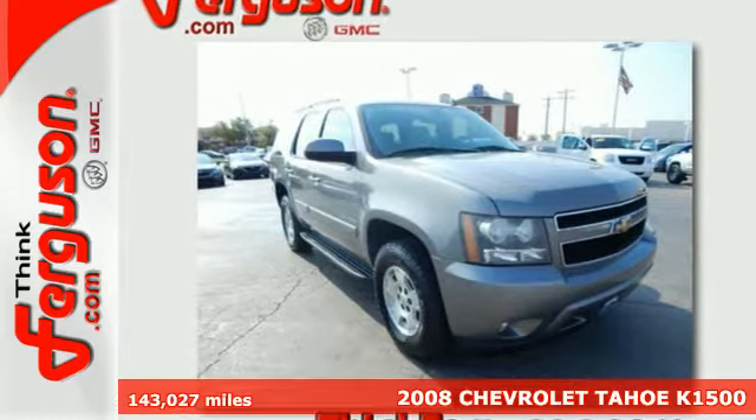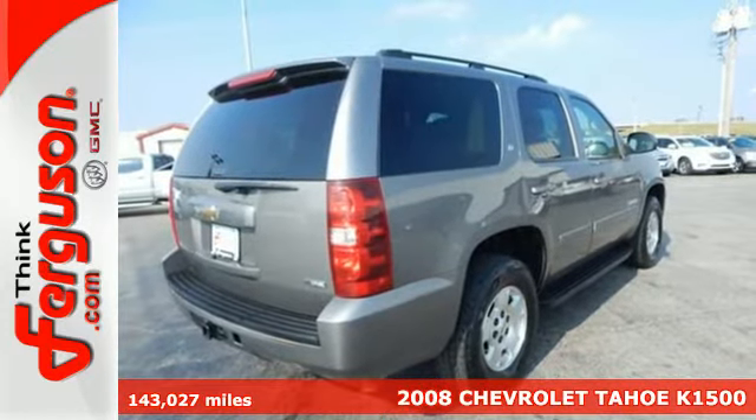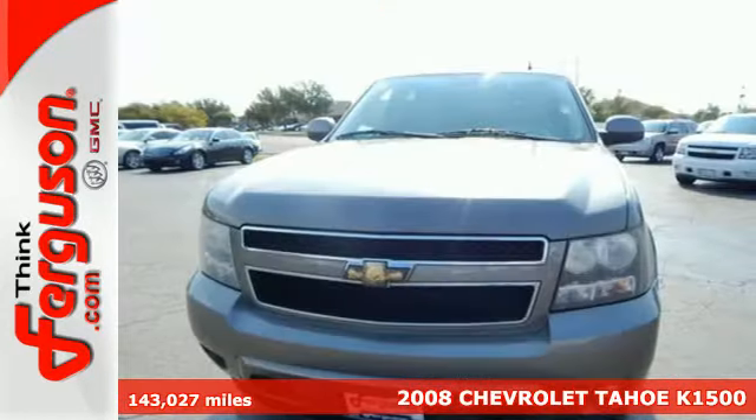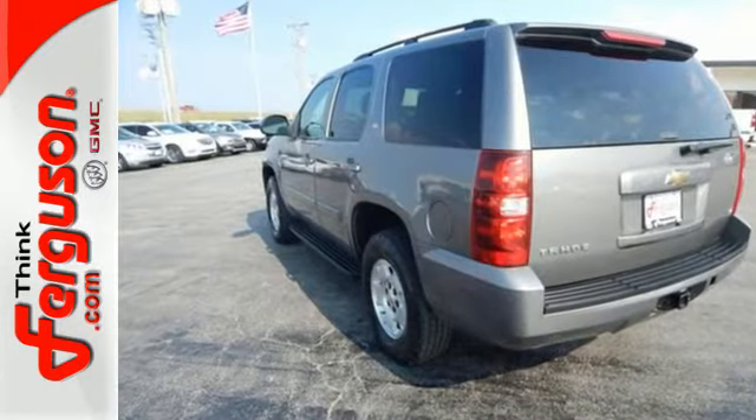It's a 2008 Chevrolet Tahoe. Features include OnStar Emergency SOS, a potent Chevrolet V8 engine, driveline traction control, and electronic stability control with proactive roll avoidance.